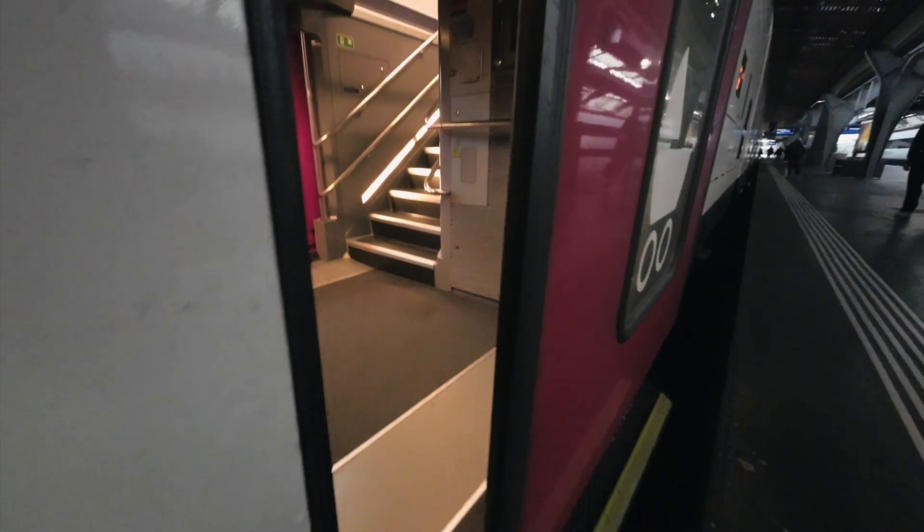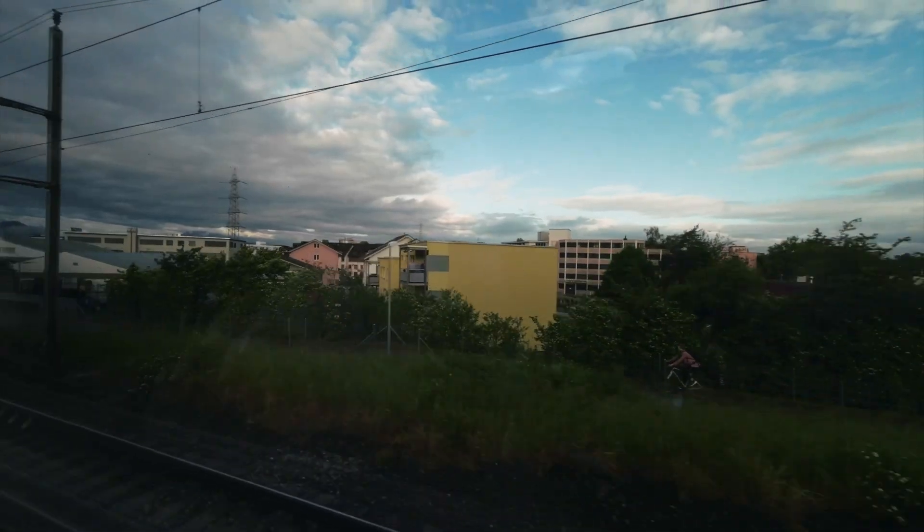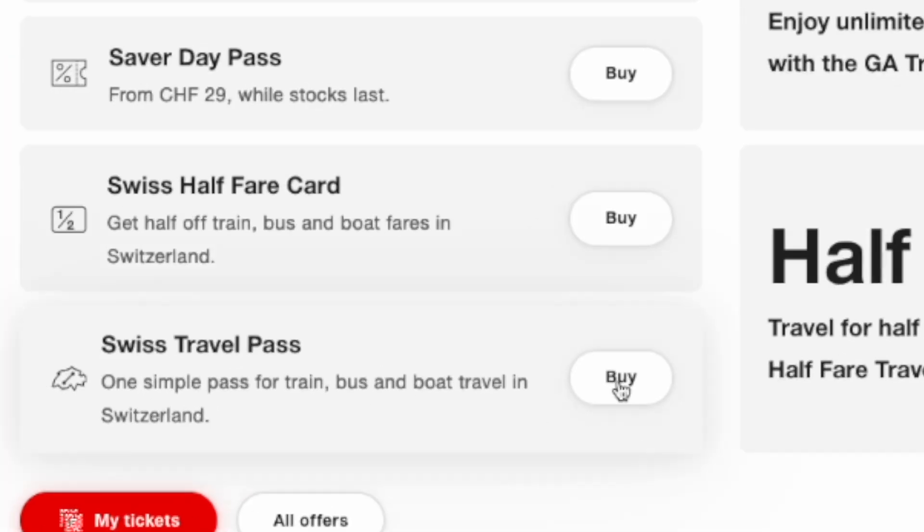Hi everyone and welcome to a new video. Today we are going to Stanzerhorn. Now if you are a tourist there are several different tickets you can get to get from, let's say, Zurich Airport to Stanzerhorn. There's the Swiss travel pass,